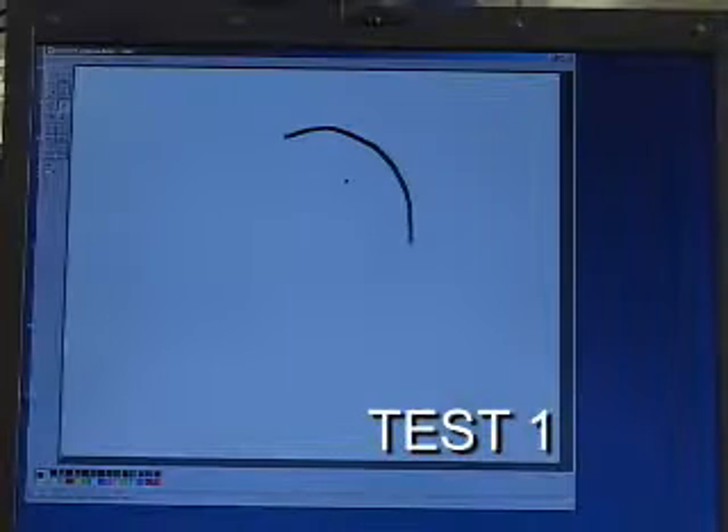Going through the same tests again with the wireless USB LP based mouse, we can see that it performs as well as the P-Rock LP based mouse.